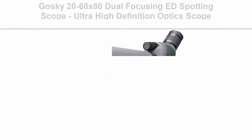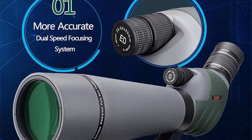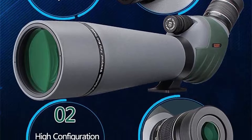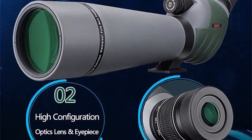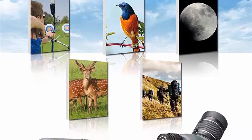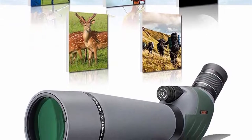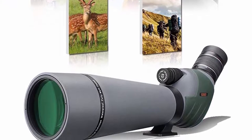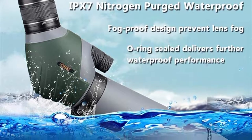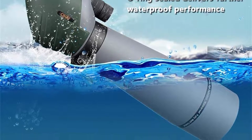Number five: the Goski 20-60x80 dual-focusing ED spotting scope — ultra-high-definition optic scope with carrying case and smartphone adapter for target shooting, hunting, bird watching, wildlife, and astronomy. Goski's top-of-the-line 80mm big objective lens is fully multi-coated with BAK-4 Porro prism and 9-piece/5-groove lens to increase light transmission, delivering bright, clear, crisp images even in low-light conditions. The new coaxial two-speed focusing wheels allow smooth and accurate focusing — a fast wheel locks the target quickly while the fine wheel zooms in for more detail. Variable 20x to 60x zoom magnification allows a wide field of view at lower power and zooming in on details at higher power.